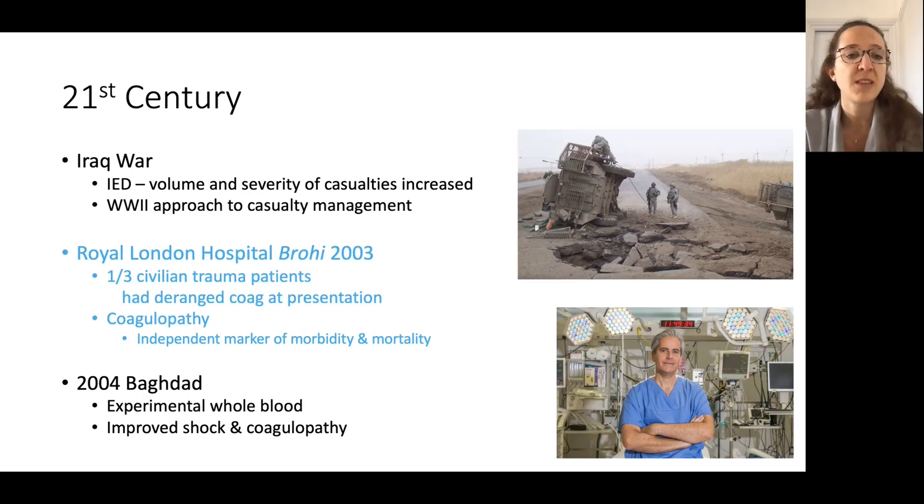Then along came the large wars in the early 21st century — the Iraq War — where we saw a lot of casualties and innovation at pace. And one thing the military is good at, and actually the NHS was during COVID, is that due to the volume and severity of casualties, it gave everybody an opportunity to learn very quickly and improve care.